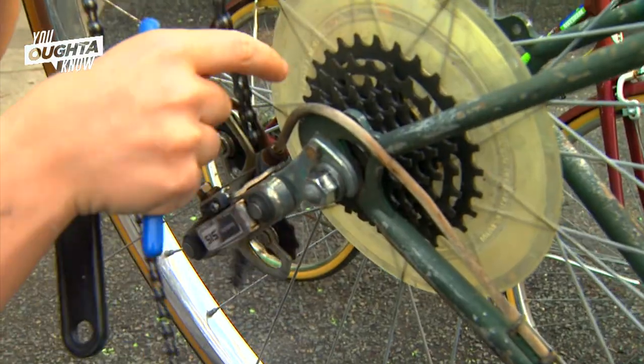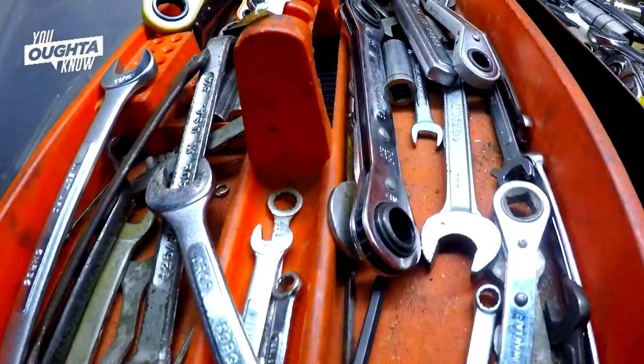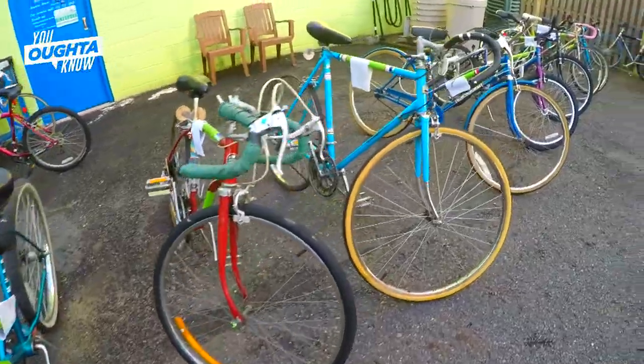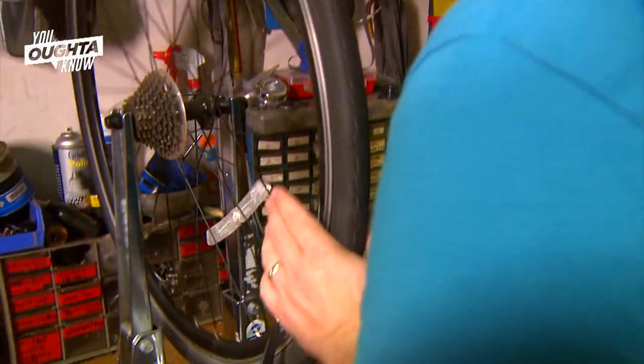We take donation bikes and we fix them, make them road-ready and safe, and we get them ready for rental. All of our bikes are yearly rentals. It's their bike to keep, and if they have issues, they can bring it back and we maintain it for them. If there's an issue with it, we fix it.